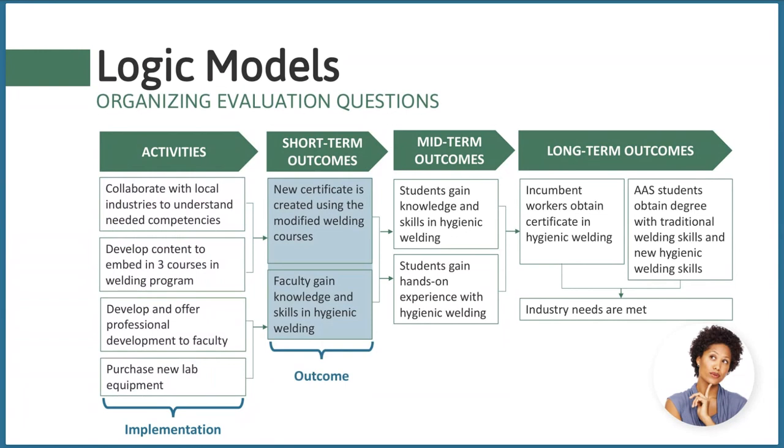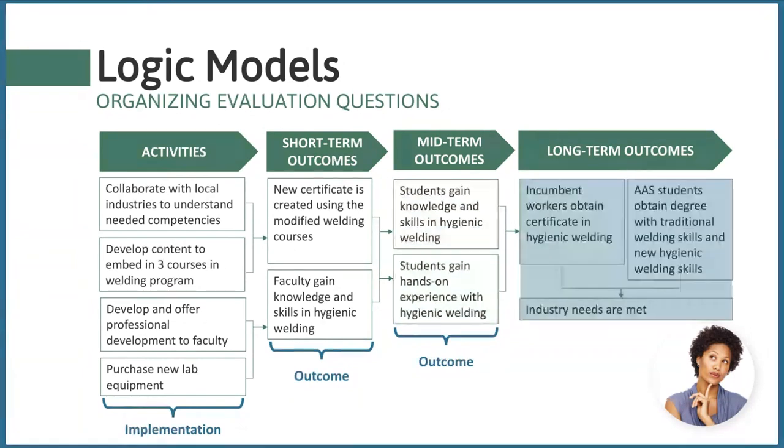Evaluation questions about activities help a project determine whether they're achieving their targets in terms of student numbers, diversity, and satisfaction. It's also important to ask questions about project strengths and weaknesses. The evaluation should also ask about short-term outcomes — what changes do you expect to see after activities are carried out? For example: 'To what extent has faculty knowledge of hygienic welding techniques changed?' Then what are the expected consequences of those changes?